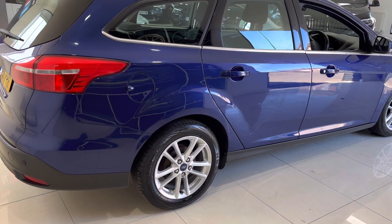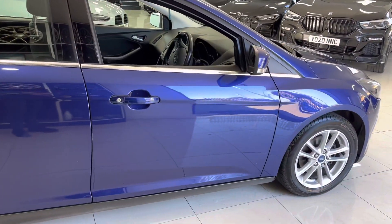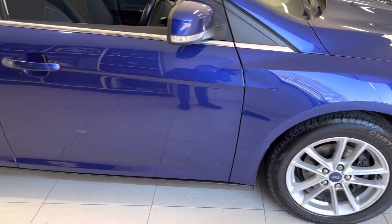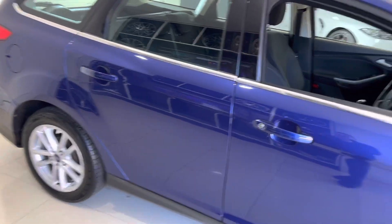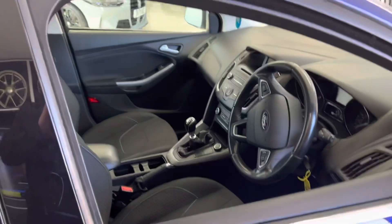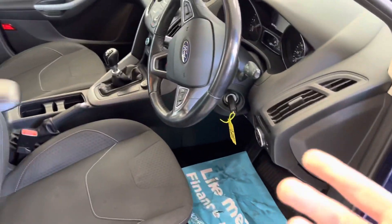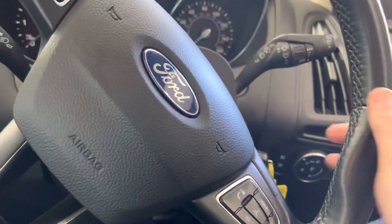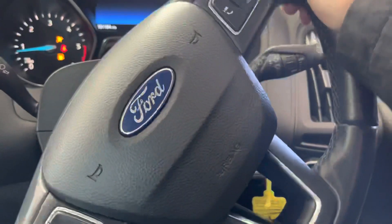Other than one or two slight age-related marks, which are nothing you wouldn't expect on a car of this age and mileage, the bodywork is in really nice condition. It's in the right color and the right spec — you've got the good cloth seats and DAB. Let's just quickly start the car up.